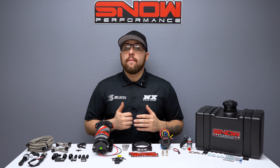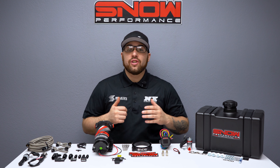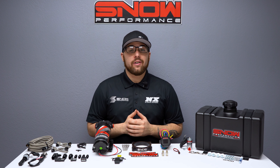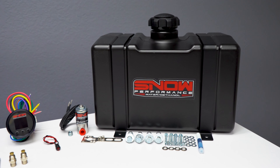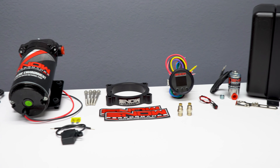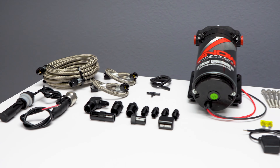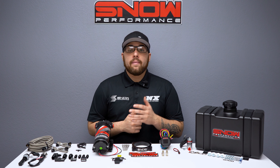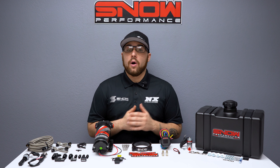Do you want your 2011 and up boosted Coyote to make an additional 150 horsepower out of an engine that's running cooler and cleaner than ever? We here at Snow Performance have combined performance, quality, and ease of installation in this new water methanol system engineered specifically for your 2011 and up 5.0 Coyote engine. Running this system allows you to increase your pump gas octane by 25 points and make more power more efficiently with a cooler running motor.